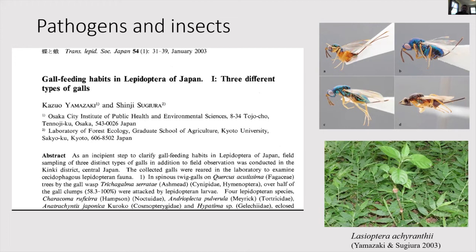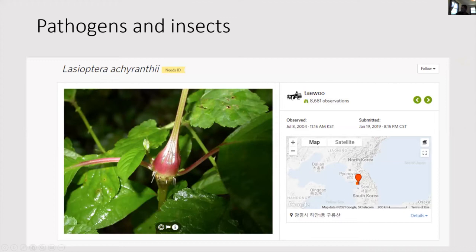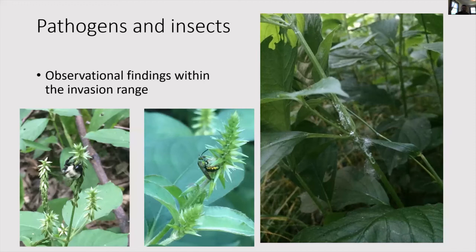There is also an iNaturalist observation point from Korea showing this insect growing right off a chaff flower with the little gall visible. For observational findings within the invasion range in Illinois, we documented potential pathogens on chaff flower — these are really important to document so we can start seeing if anything is able to hold back or control chaff flower. We also observed a solitary bee and a bumblebee, so we have some pollinators in Illinois using chaff flower for floral resources and pollinating it.